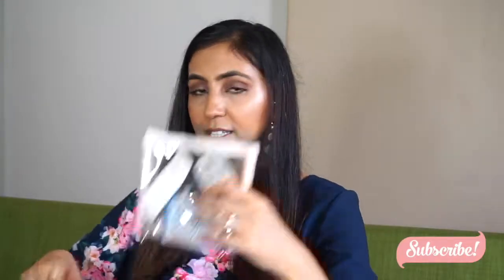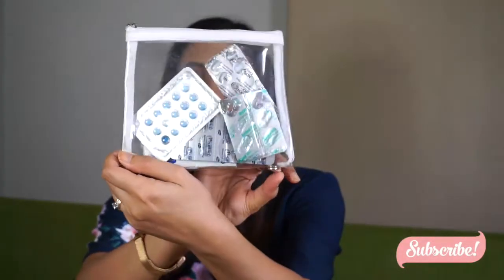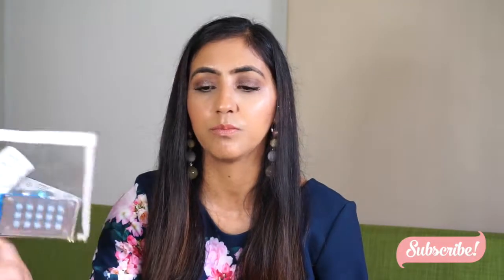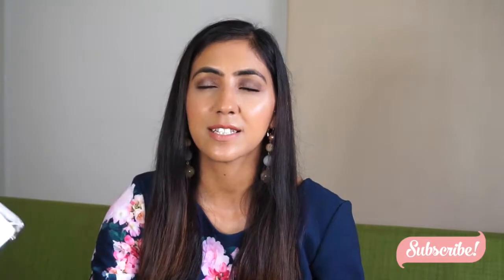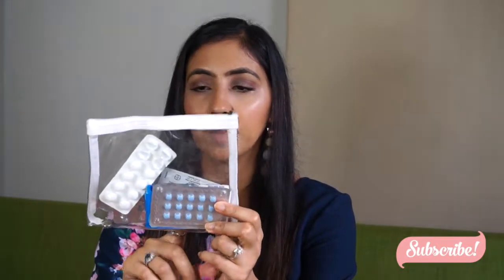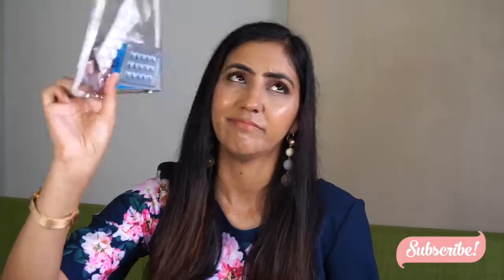Another thing I have is this pouch which has all the tablets. I have some Nurofen and some allergy tablets because I'm allergic to dust and all that — I'll easily start sneezing and get a cold. So I need to carry these tablets with me, plus a few other tablets.